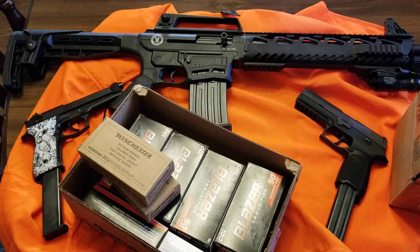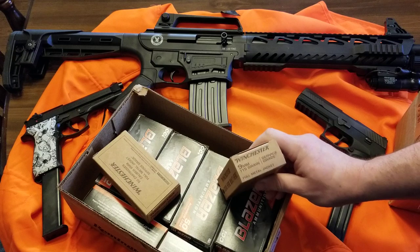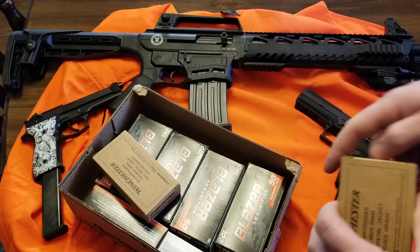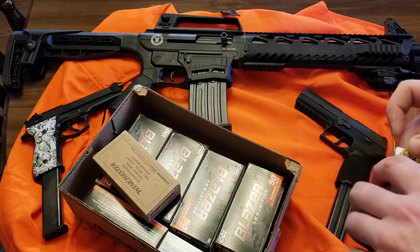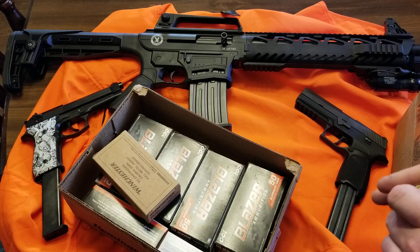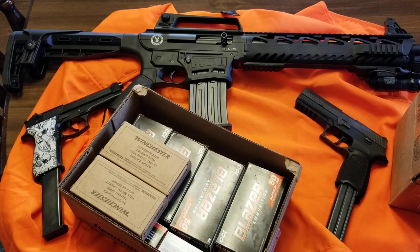I also got about 500 rounds of Winchester 9mm. I had one of these explode in my 92 once — it's the only brass ammo I ever had explode in a gun. So I bought every single box of 9 millimeter they had. I was like, I'll take it all — every single box.